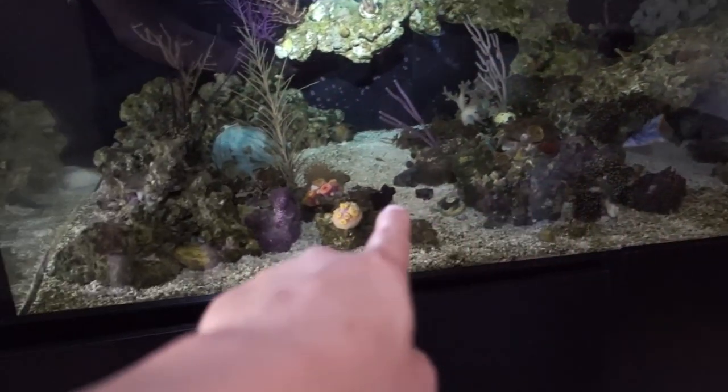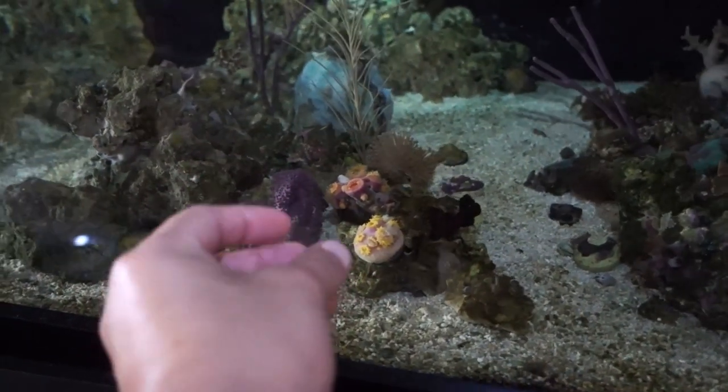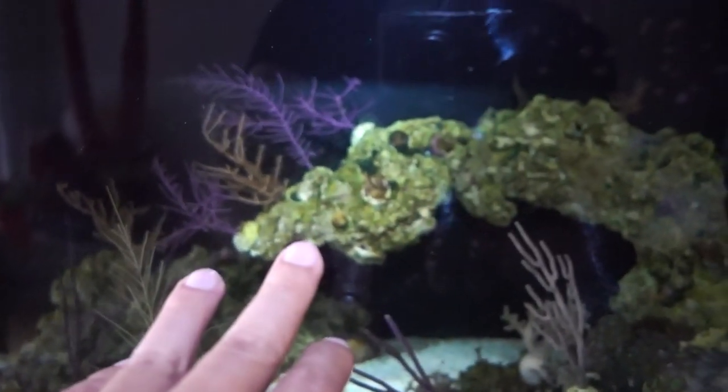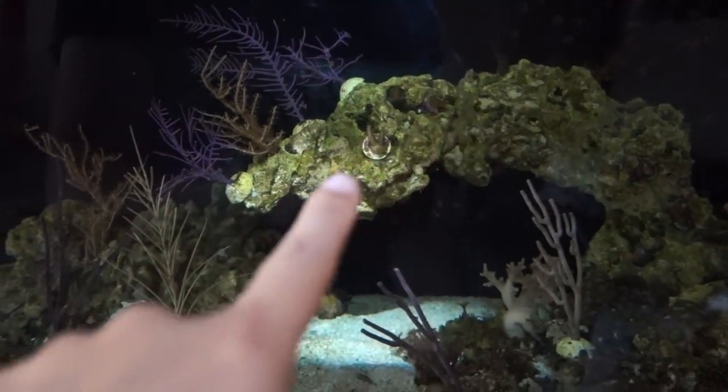So far they've been sitting — they used to be over there, now they're over the left front corner. What I'm going to do now is actually take these frags out and replace them on the main structure of the rock, because this is sitting almost right in front of the NPS right here. It gets some nice flow, and that's why I have some SPS right here.